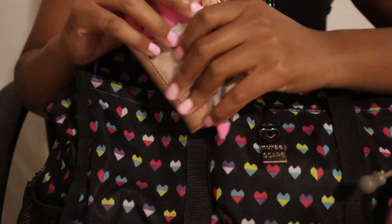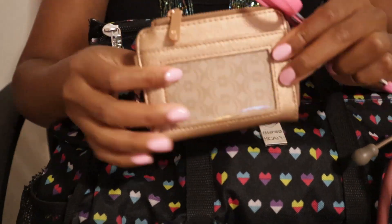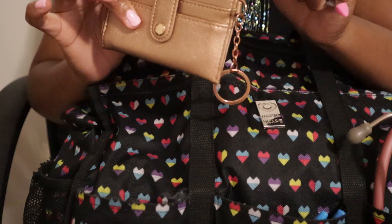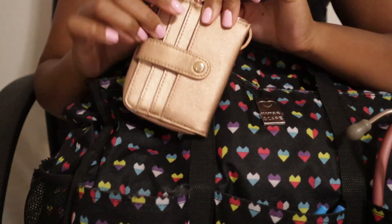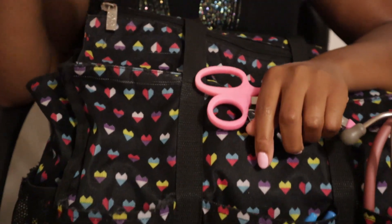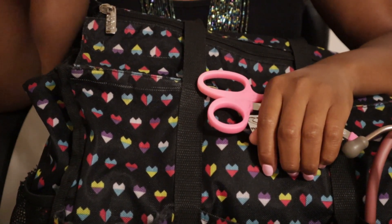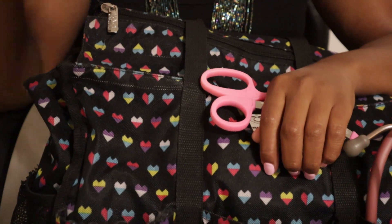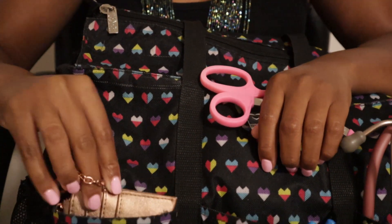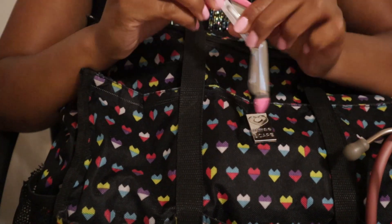In this very front pocket I have my wallet. I don't have any of my personal stuff in here because I already swapped out my wallets — this is the wallet I use when I'm at work because I can easily put it in my pocket. I don't have to worry about grabbing it if I'm going to the cafeteria or whatever; it's already in my pocket and I can just go.